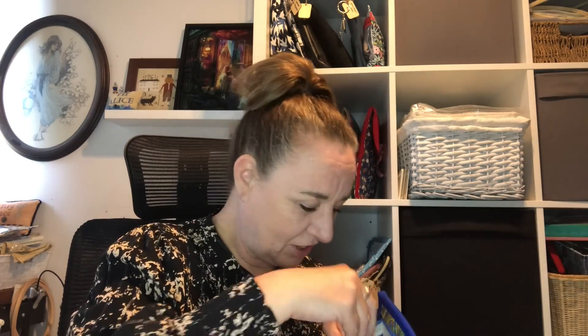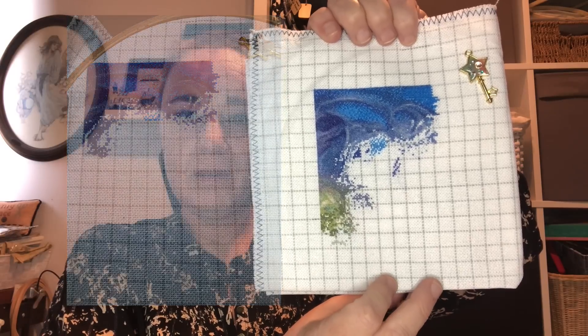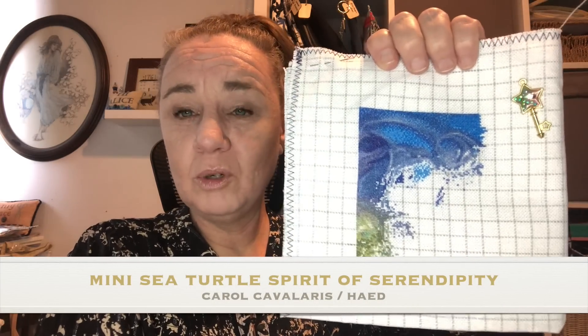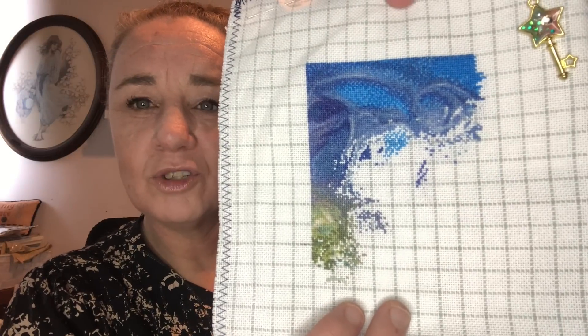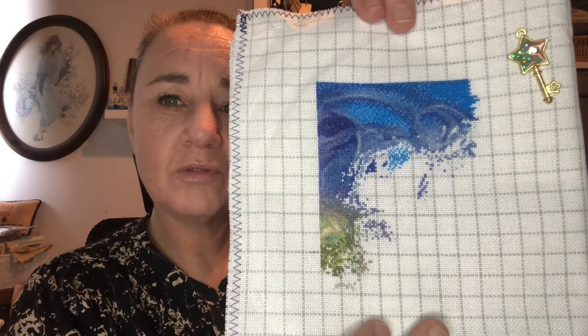The next project is in this beautiful Peacock project bag by Diane of Frog & Fudge — she is my most favorite bag maker, and a close second is Jantina of Jantina Stitches, one of our own Stitchketeers. By now you have seen the cover picture — this is Mini Sea Turtle, Spirit of Serendipity, artwork by Carol Cavallaris. I am in love with this one. I managed to work in some greens because I was fed up with all the blues. I did a total of 1,265 stitches and I'm currently at 7.02% — so 2% added since last time. Stitched on 25 count easy grid, one over one full cross, using DMCs.